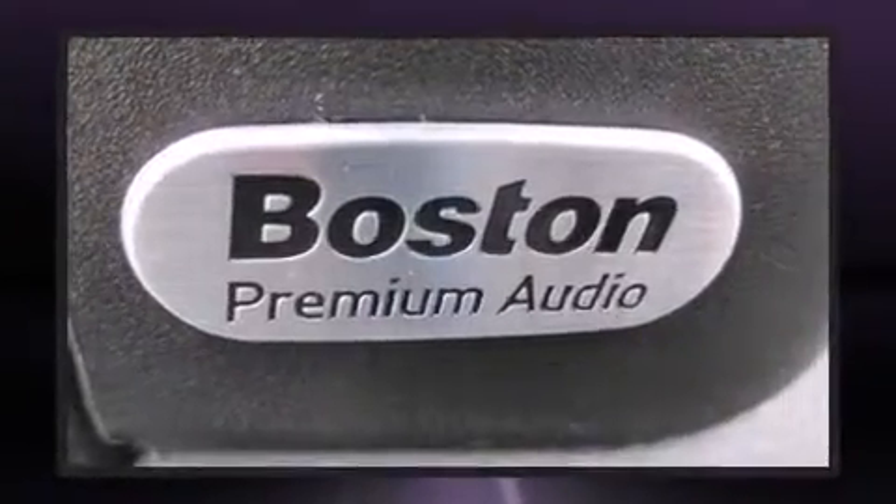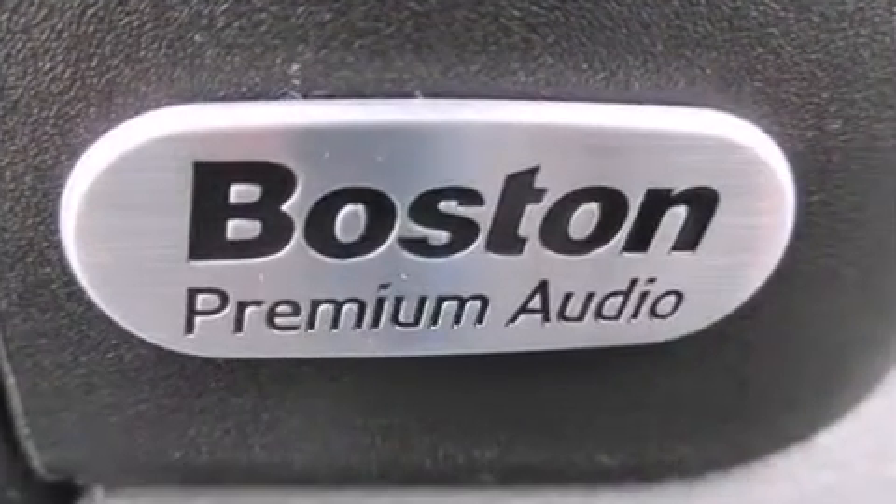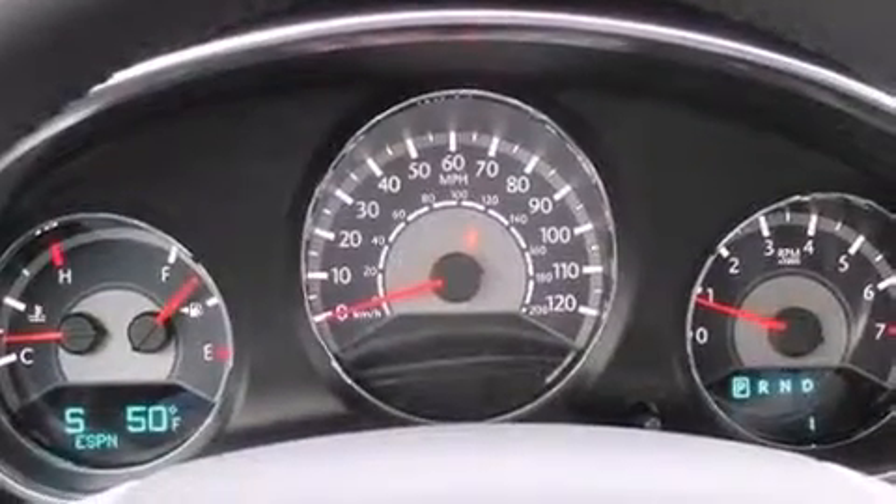Audio features include a CD player with MP3 capability, steering wheel-mounted audio controls, and six well-positioned speakers.